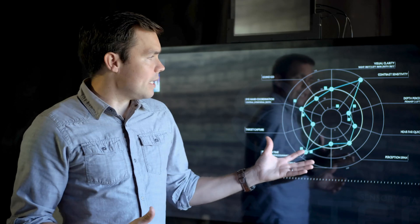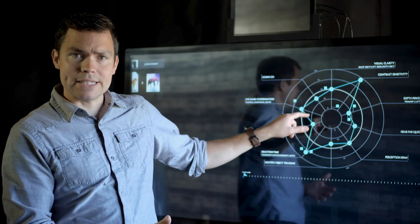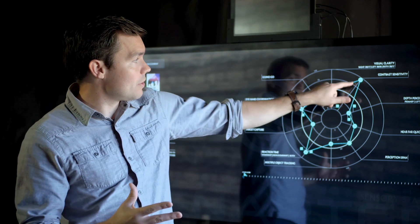Behind me you see a sensory station, and this is a graph that shows the results of a person's sensory assessment. The graph shows you where you have strengths and where you have weaknesses. The further you are from the center, the stronger you are at that skill. So this person is 95th percentile in contrast sensitivity — they're doing great there.